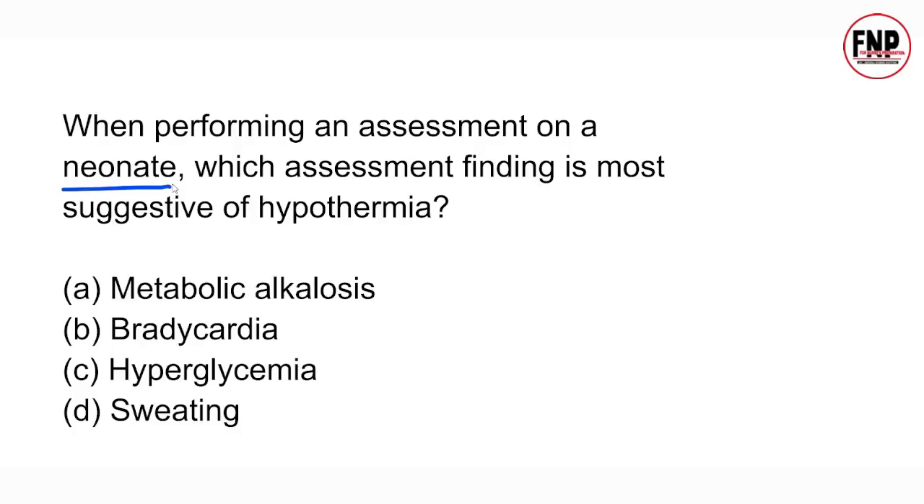Which finding indicates hypothermia is developing in a child? Options: metabolic alkalosis, bradycardia, hyperglycemia, or sweating? The right answer is option B. If a neonate's heart rate is lower than normal, it indicates hypothermia is developing. When hypothermia occurs, the baby's heart rate starts falling below normal.